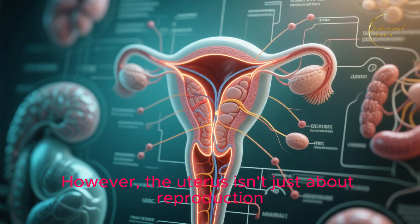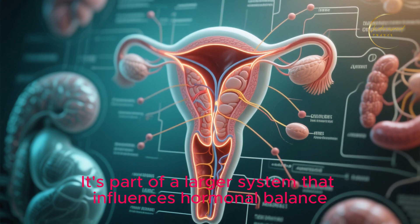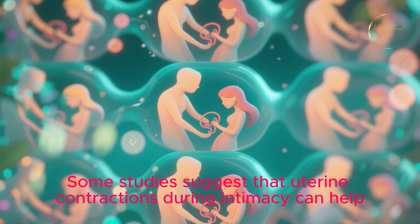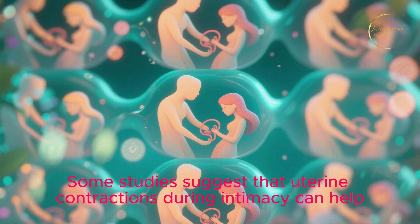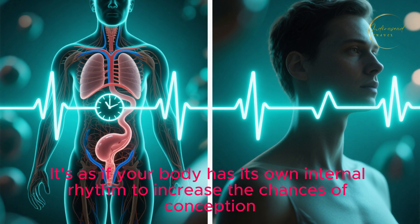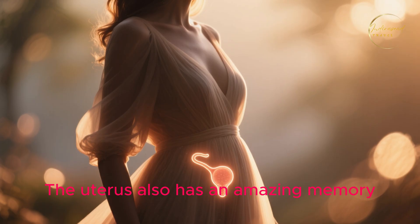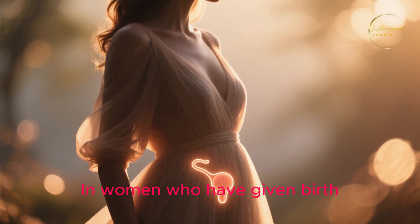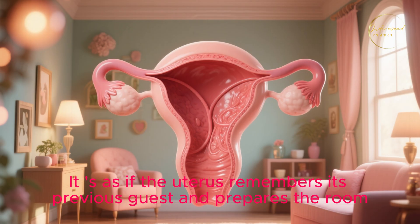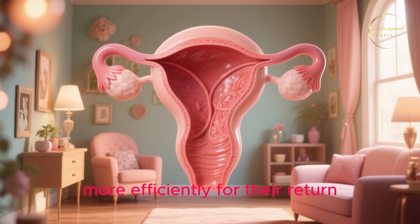However, the uterus isn't just about reproduction. It's part of a larger system that influences hormonal balance, sexual health, and even emotional well-being. Some studies suggest that uterine contractions during intimacy can help transport sperm more efficiently towards the egg — as if your body has its own internal rhythm to increase the chances of conception. The uterus also has an amazing memory: in women who have given birth, the body can often respond faster in subsequent pregnancies, as if the uterus remembers its previous guest and prepares the room more efficiently for their return.